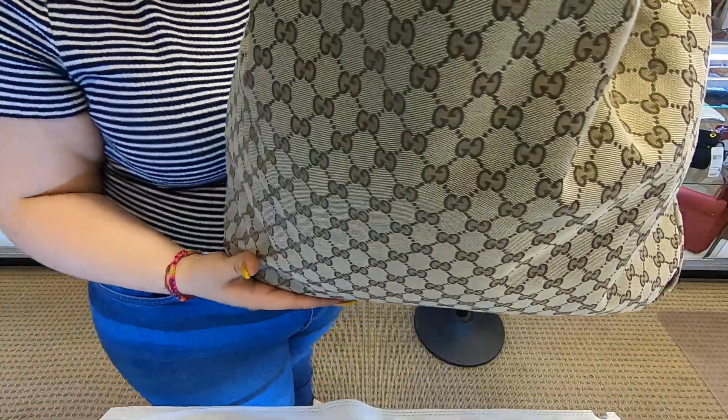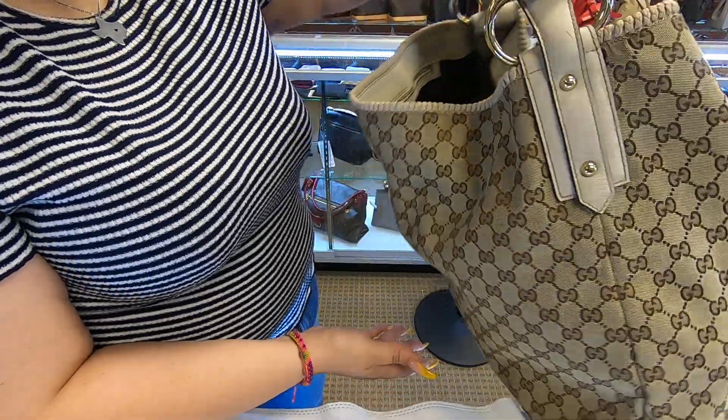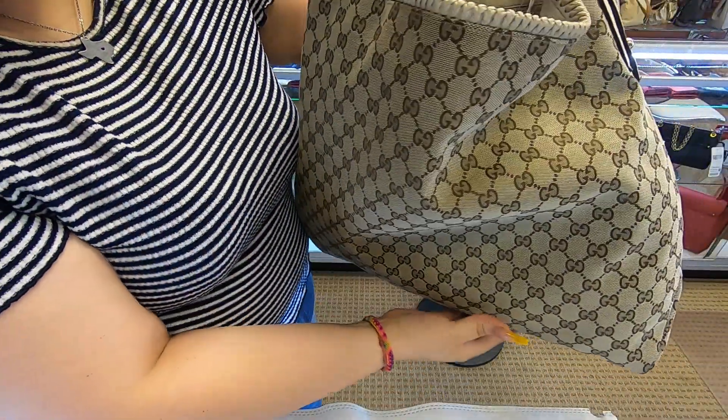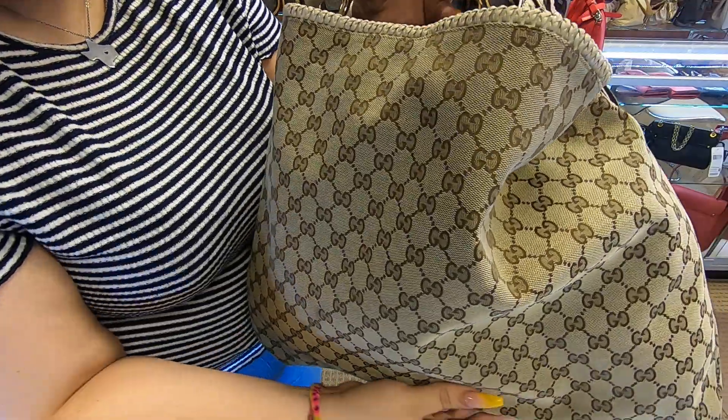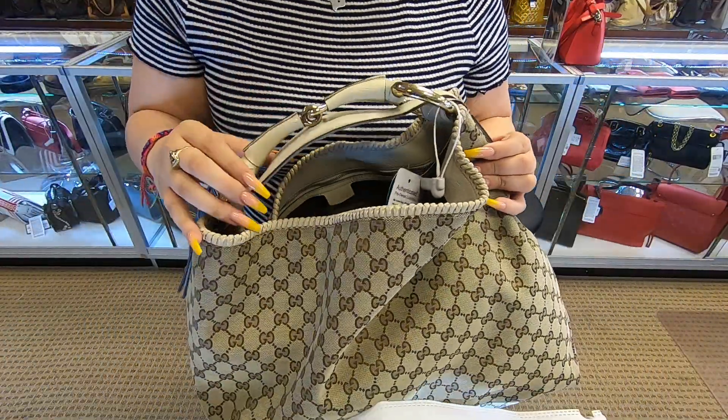On today's video at Dahl Designer Handbags, I'll be showing you this Gucci Horsebit Hobo. So this is the Horsebit Hobo. As you can see, it is really large — it's a huge bag, and it is a hobo.